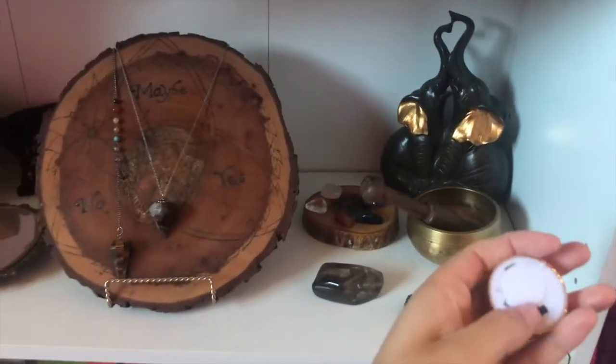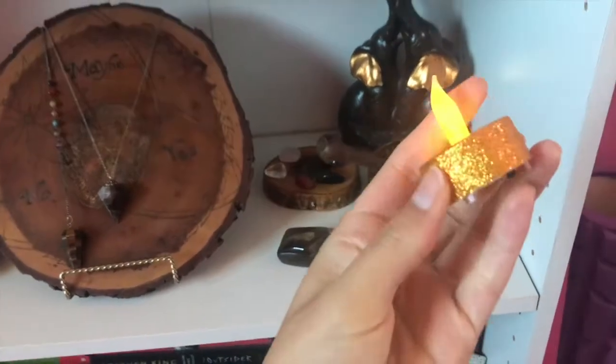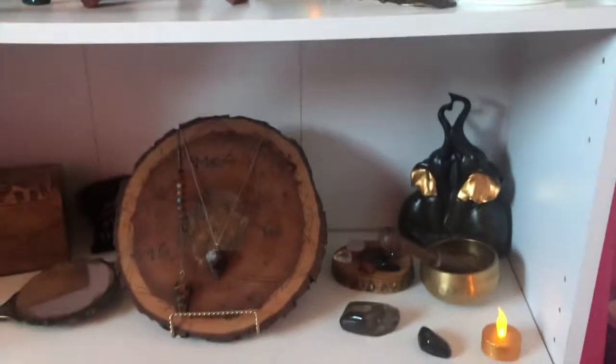I also have these cute little tea light candles that are Halloween themed — they're kind of an orangey gold. The wick is a little bit longer on those too, so I have those around my room as well. At nighttime I just love to light everything up.